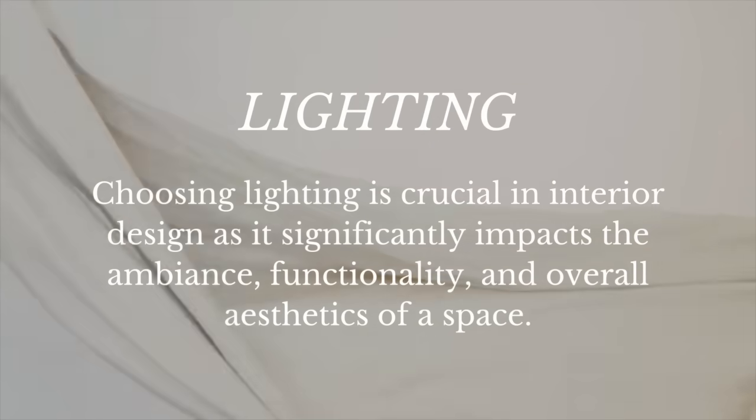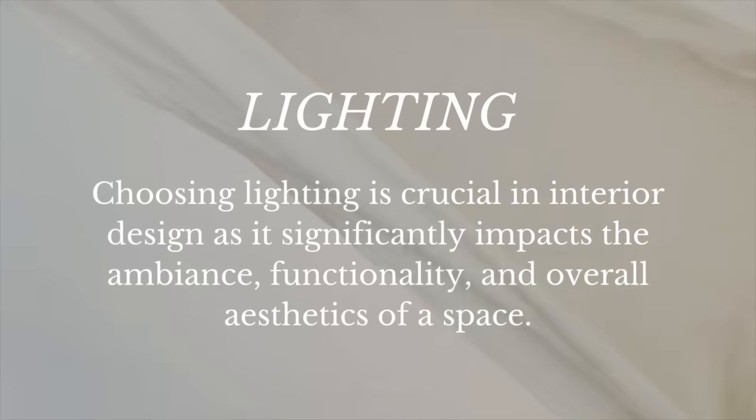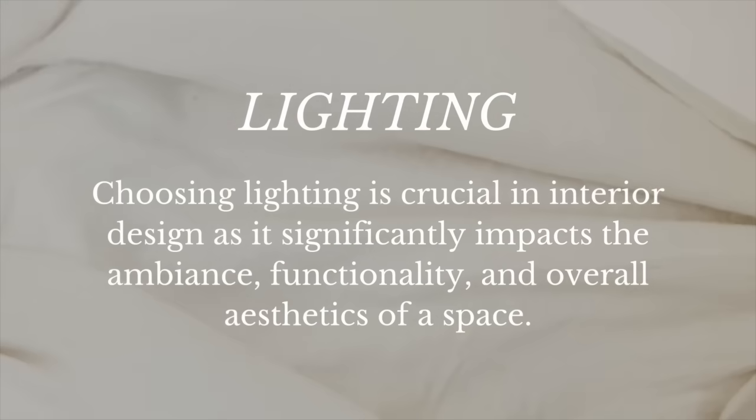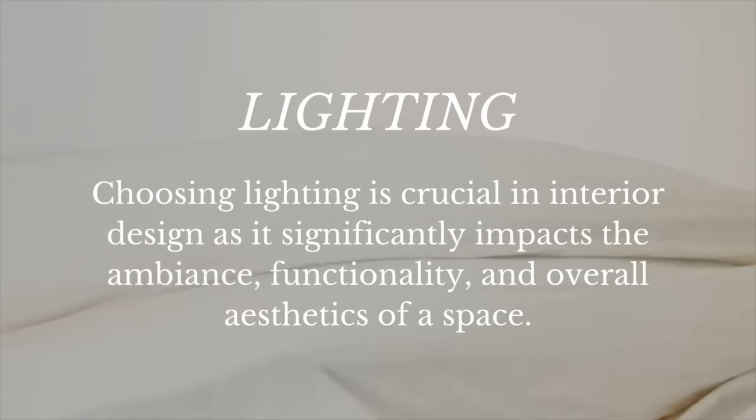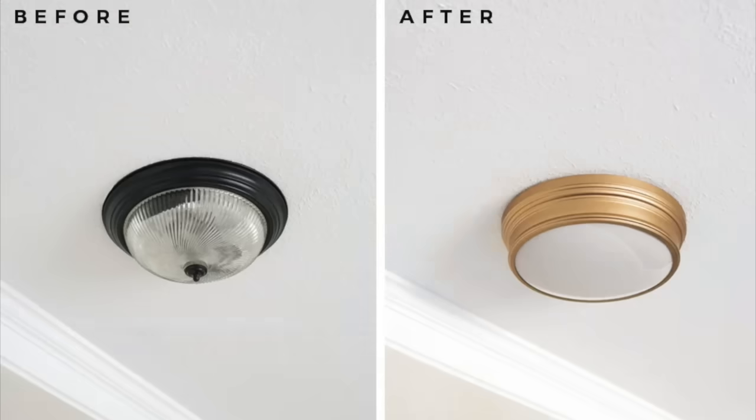Number one: lighting. Choosing lighting is crucial in interior design as it significantly impacts the ambiance, functionality, and overall aesthetics of a space. When possible, I recommend replacing builder grade light fixtures with a more unique selection to immediately elevate a space. Builders often choose fixtures that are cheaper.